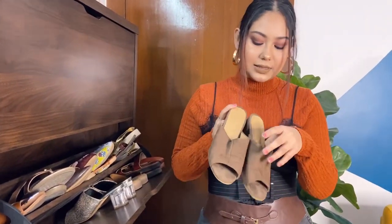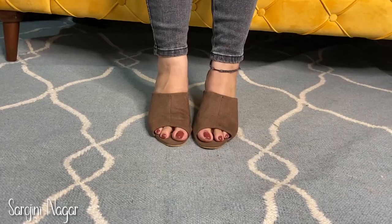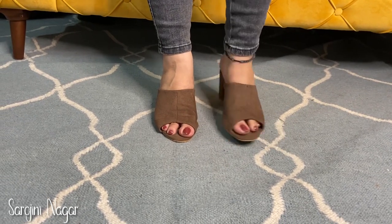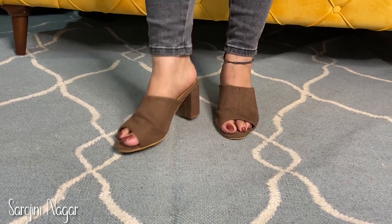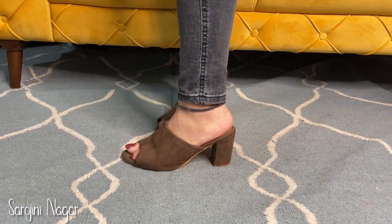Then I have this heel from Sarojini Nagar, which you've seen time and again in my outfit videos. Whenever I need a heel, this is my go-to. You don't get the most cushiony material, but you won't get too many blisters either.